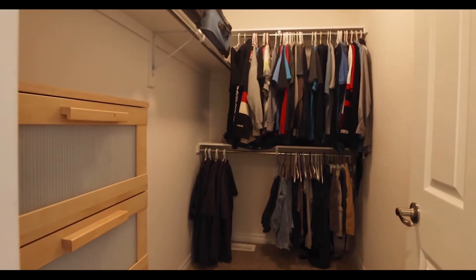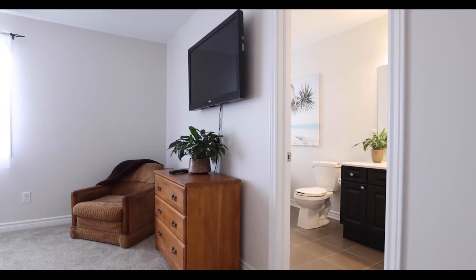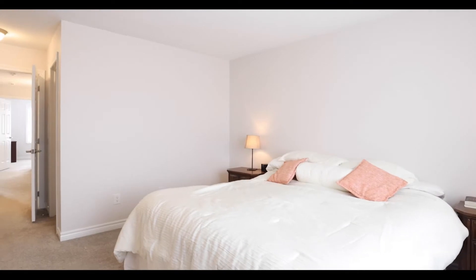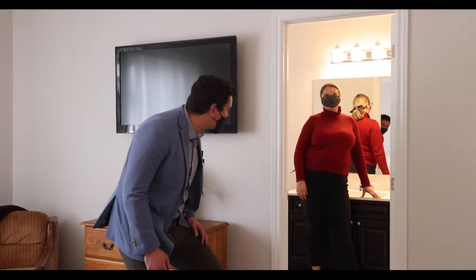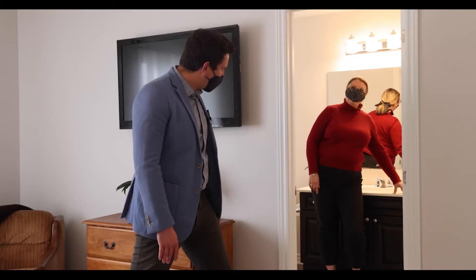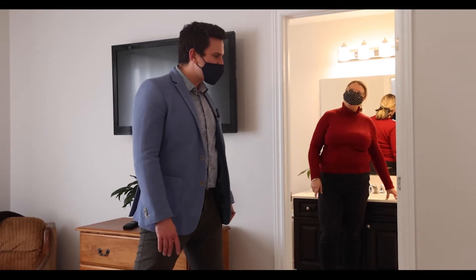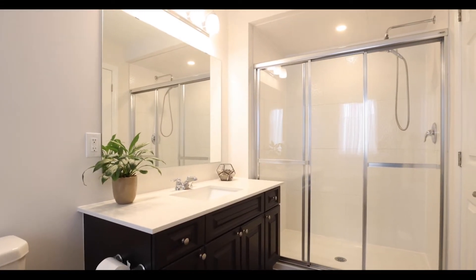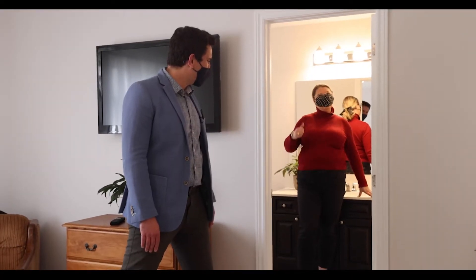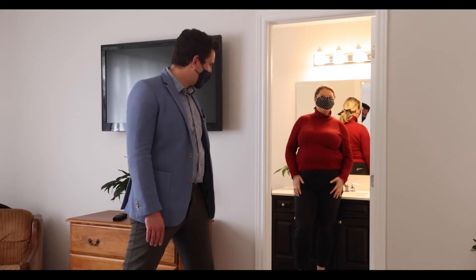At the back of the house we have our primary suite with two closets and a beautiful ensuite bathroom. Is that quartz on the vanity in the bathroom? It sure is. How many times have you been disappointed by the finishes in a builder home? Well, this house is not going to disappoint. From the quartz vanity to the soaker tub and the stand-up shower, this walk-in ensuite bathroom is fantastic.